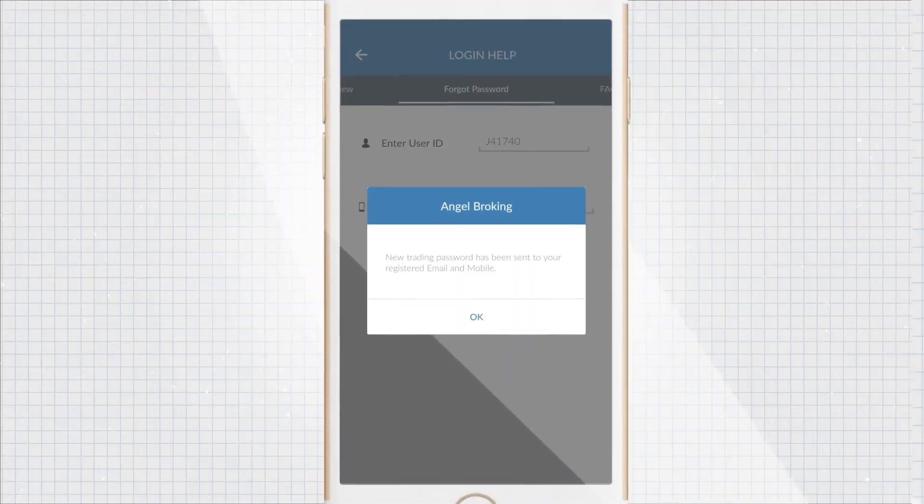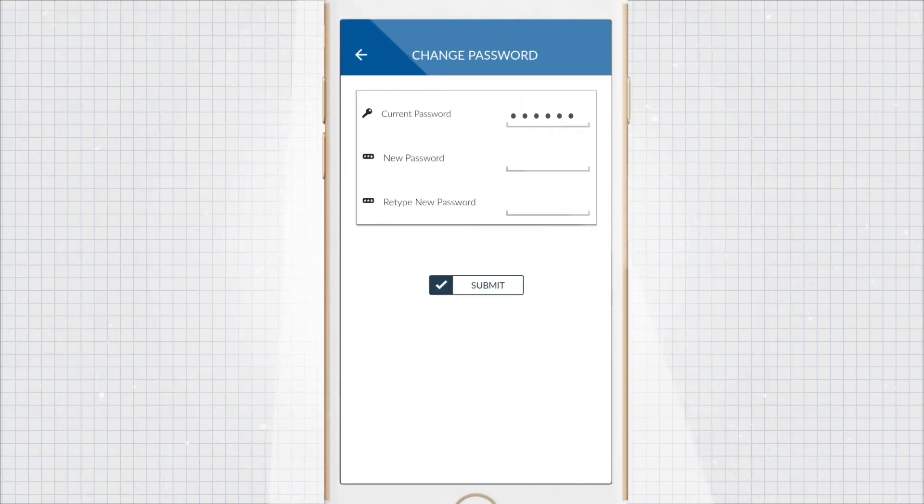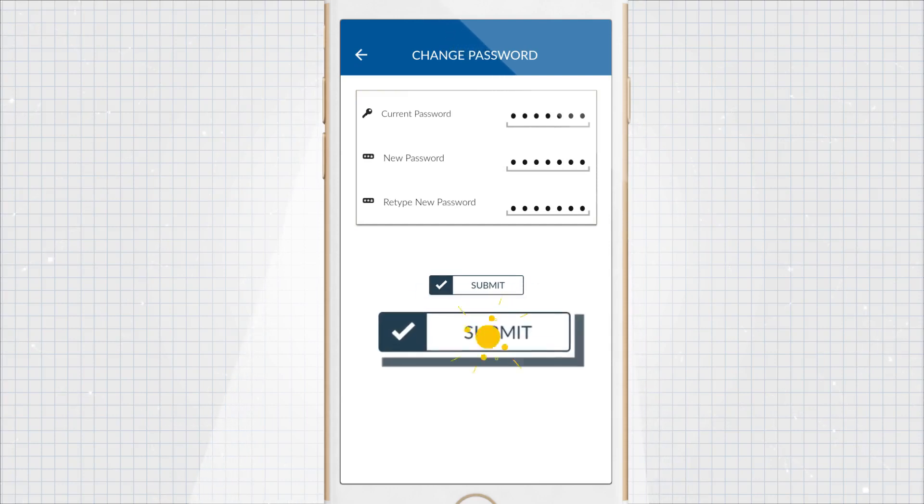We will instantly send a new password on your mobile number via SMS. After you enter the received password, you would need to enter a new one. Click on Submit to set your new password.